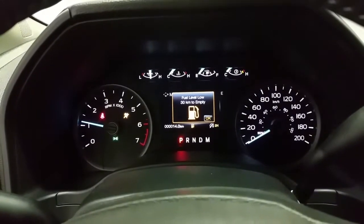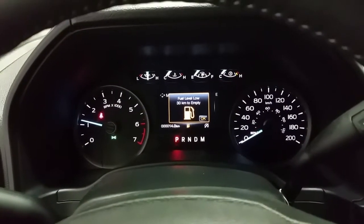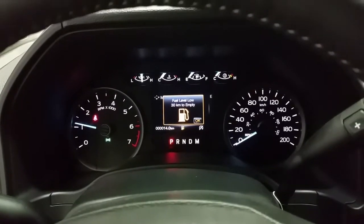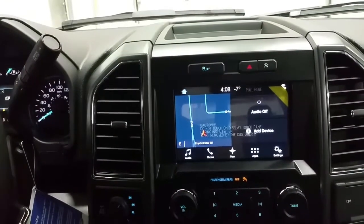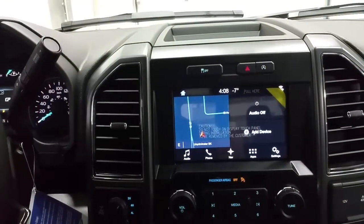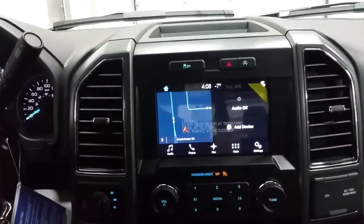With the key turned forward in the running position, we have a digital information center, which will show us any important messages indicating low fuel, low tire pressure or anything else. We have a SYNC 3 touchscreen with factory navigation, a backup camera, WiFi connectivity, outside temperature display and 6 months of prepaid Sirius satellite radio.